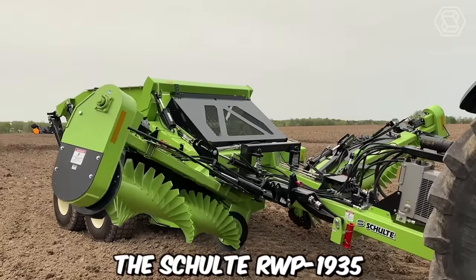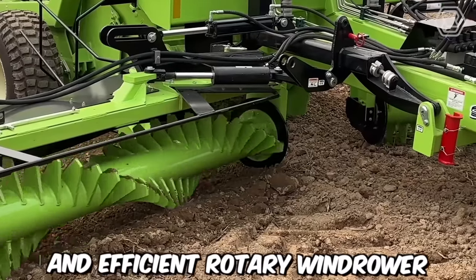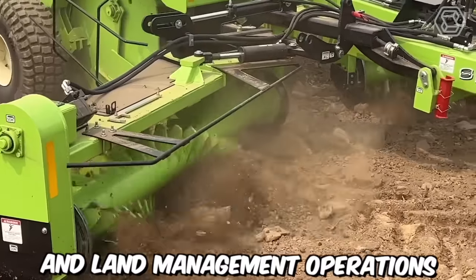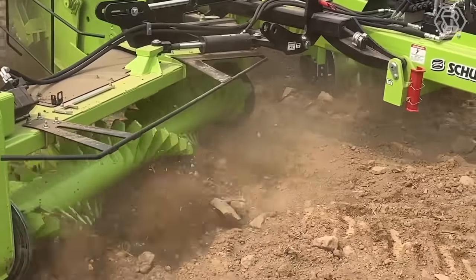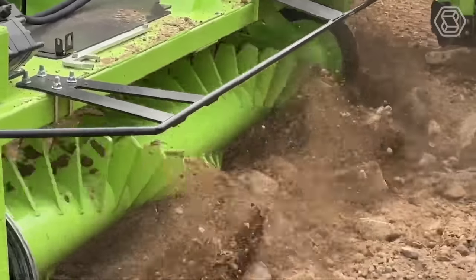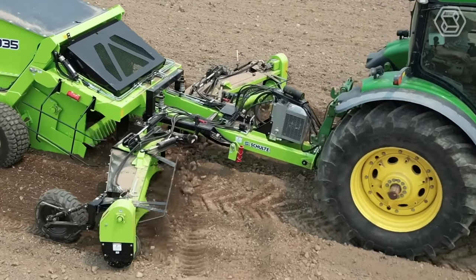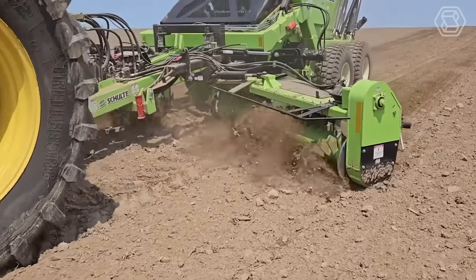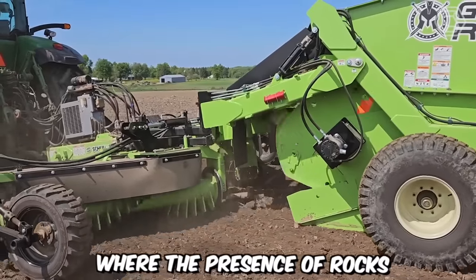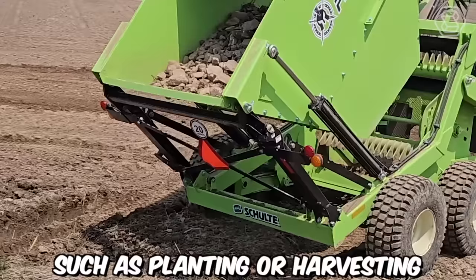The Schulte RWP 1935 is a highly versatile and efficient rotary windrower and rock picker designed to streamline agricultural and land management operations. What sets it apart is its rock picking capabilities — the machine is equipped with durable and efficient rock pickers that can effectively remove stones, rocks, and debris from the field. This feature is especially beneficial in areas where the presence of rocks can hinder agricultural activities such as planting or harvesting.